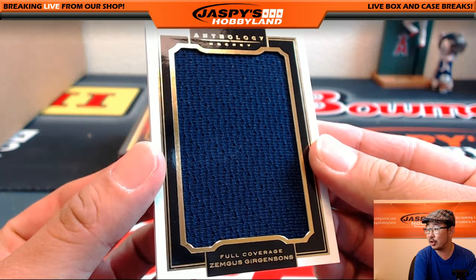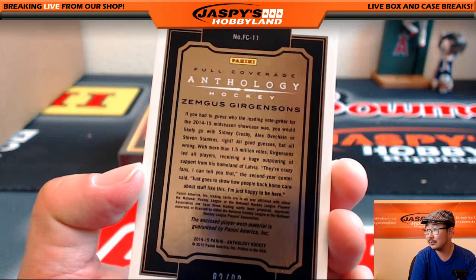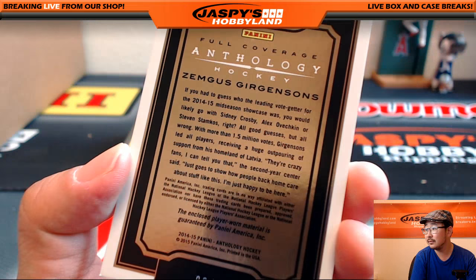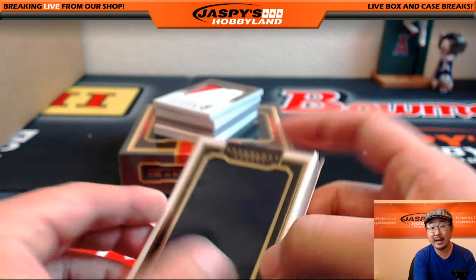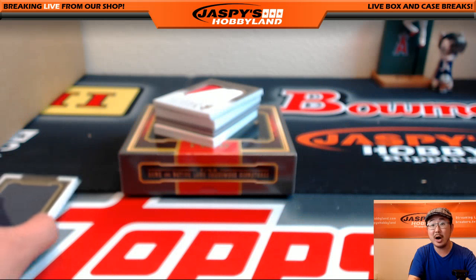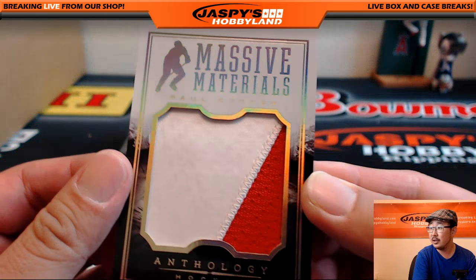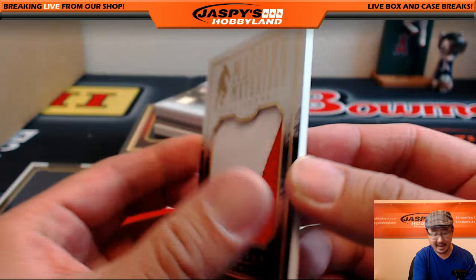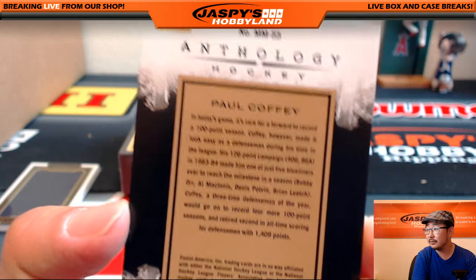First one is a big old jersey, a full coverage jersey — Zemgars Girgensons, 82 out of 99. Nice. That's cool. We also have Massive Materials — Paul Coffey, big two-color patch, 31 out of 49. Nice.